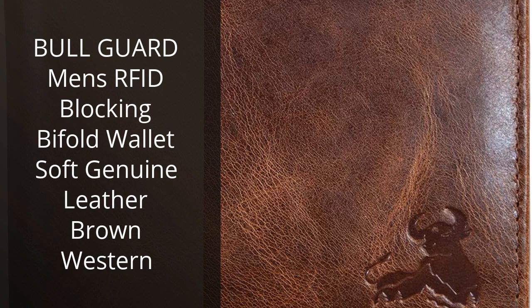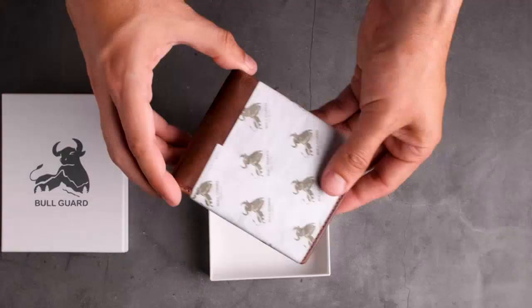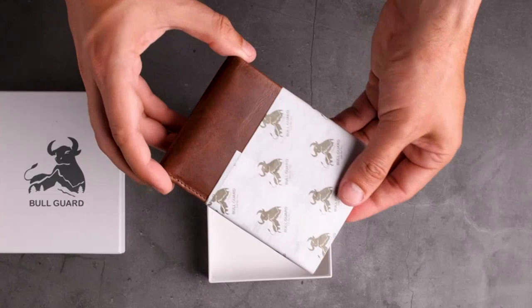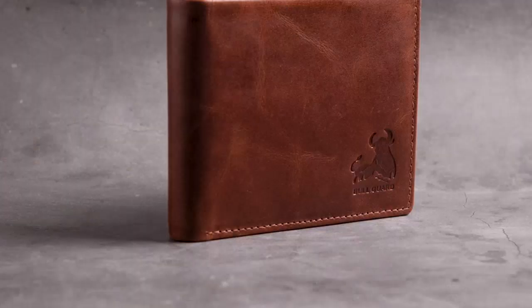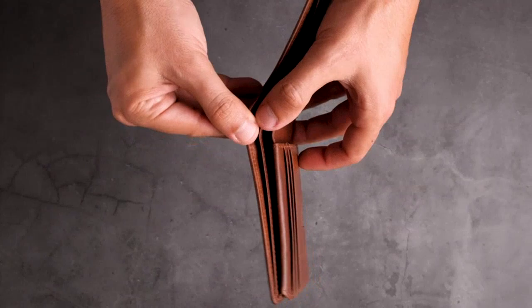I recently purchased the BullGuard Men's Rivet Blocking Bifold Wallet Soft Genuine Leather Brown Western and I'm very pleased with it. The wallet is made of high quality genuine leather and is very soft to the touch. It also has rivet blocking technology, so I feel secure knowing my personal information is safe.